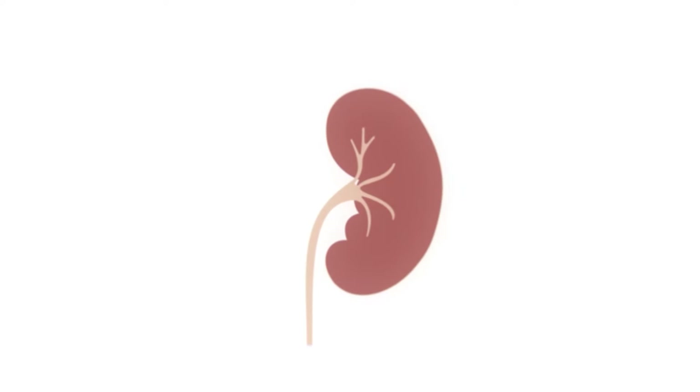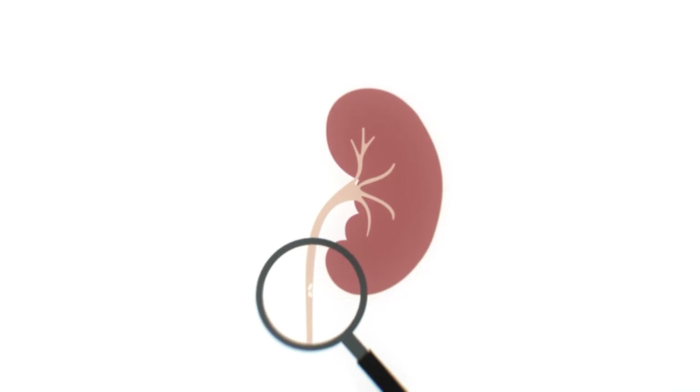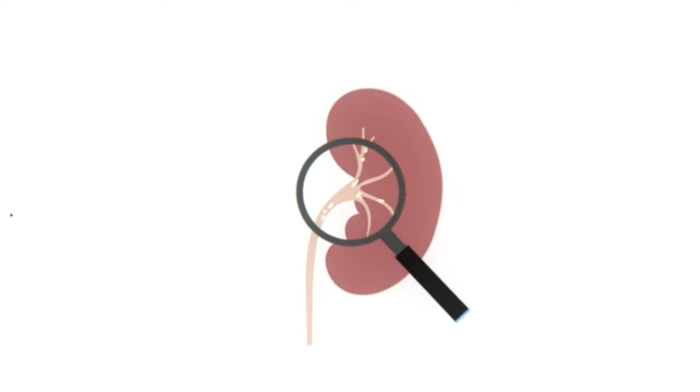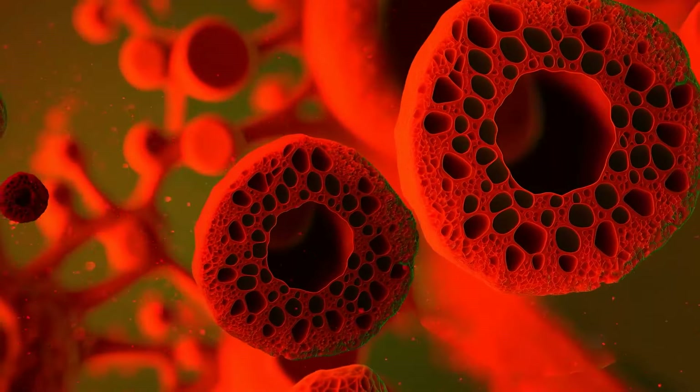Furthermore, myricetin, a compound in parsley, has shown potential in laboratory and animal studies to lower blood sugar levels and decrease insulin resistance. This is particularly relevant because diabetes is a major risk factor for kidney disease.